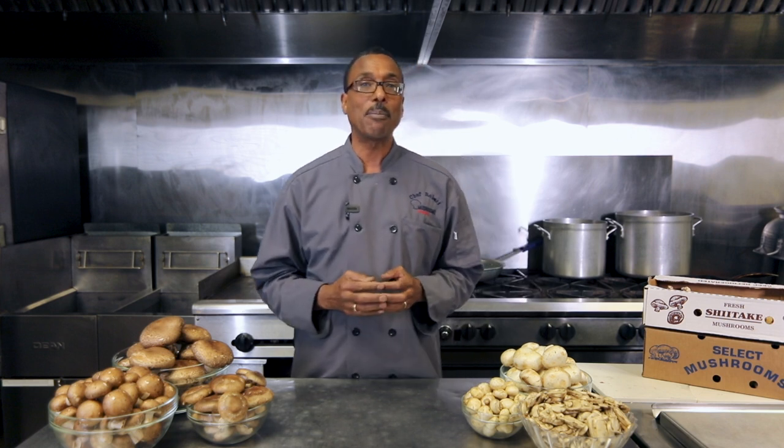Let's start by talking about why mushrooms are such a perfect match for school meals. You may be used to seeing mushrooms at the grocery store and in restaurants, but do you also think school meals when you see mushrooms? Mushrooms are a natural addition to school meals. Here's why.